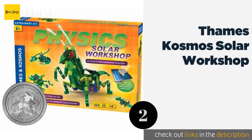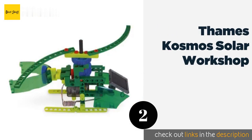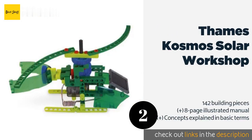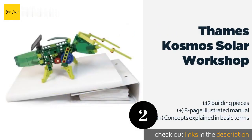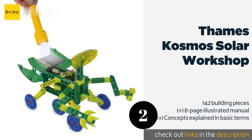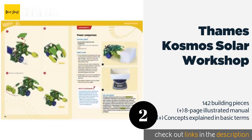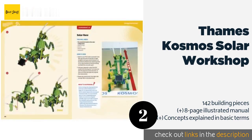The second product on our list is the Thames & Cosmos Solar Workshop. With this kit, budding scientists will find out how cells transform light into electrical energy, and they'll assemble a moving praying mantis model. Included is everything they'll need to complete 10 fun projects in all. This product is available on Amazon for $34.